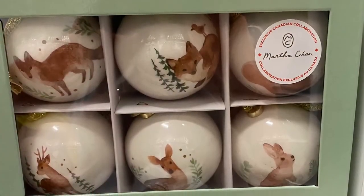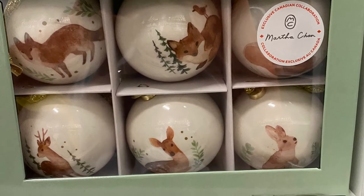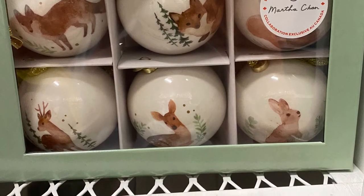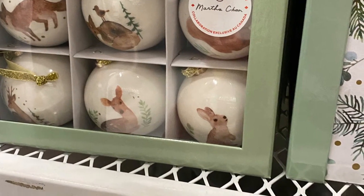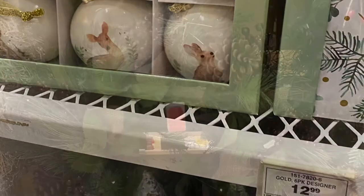And I love these box ornaments here — you've got six in a box. Really pretty with the foxes, the hare, the reindeer. Here's another close-up — really pretty. And they were for $12.99.